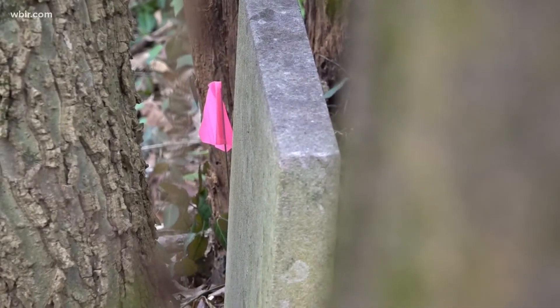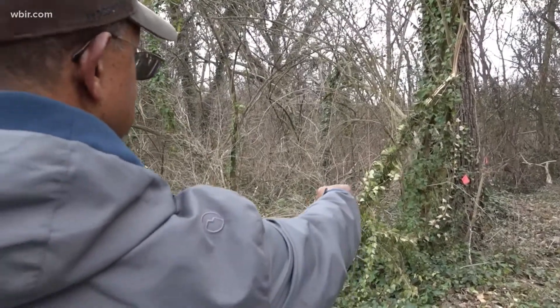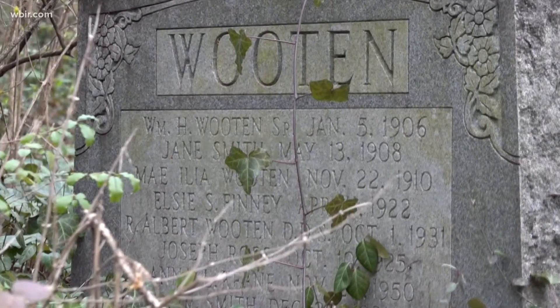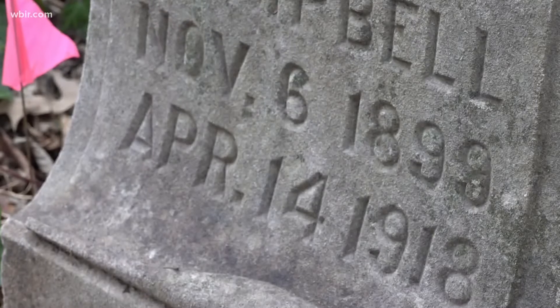The Beck Cultural Center's Renee Kessler says it's important to recognize the cemetery this Black History Month. We're talking, in essence, about one of the oldest, if not the oldest, cemeteries that many of our enslaved ancestors will be interred in. Committed to preserving Black history and culture, she says it's time to unsilence the silenced. Black History Month can be an opportunity to unsilence the voices.